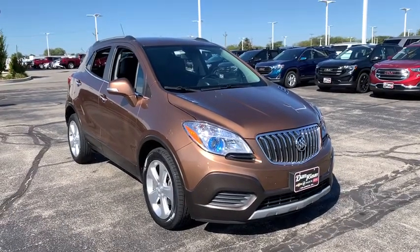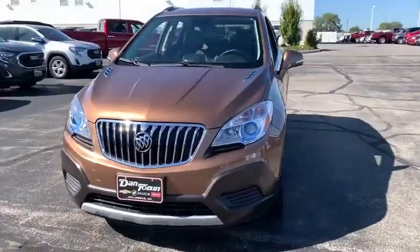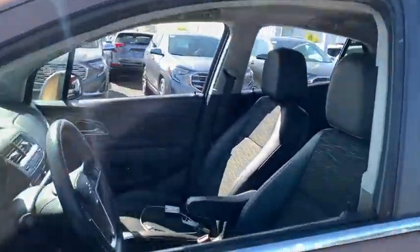Stop by and take a look at the 2016 Buick Encore. The Encore captures Buick's traditional strengths while demonstrating luxury and style in a petite size.